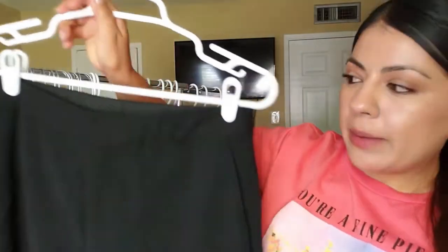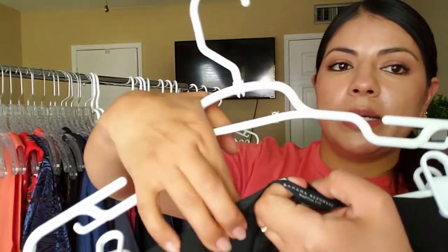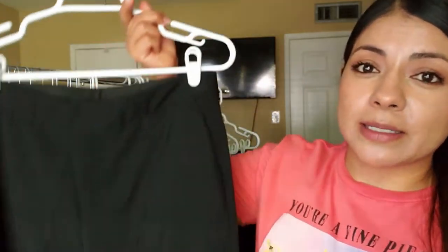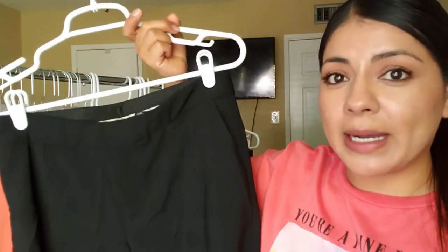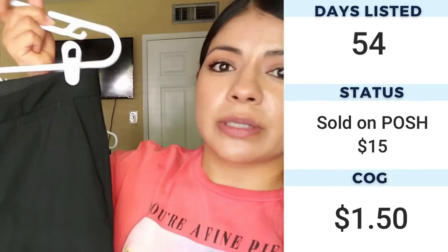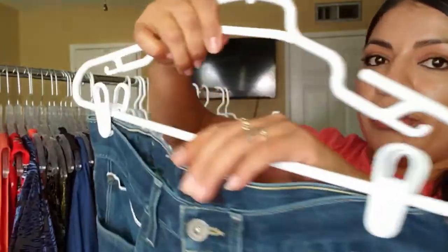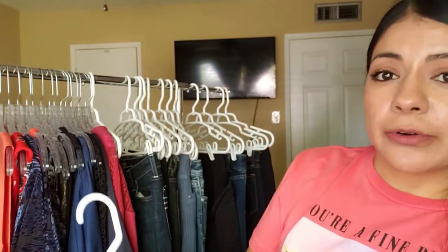Next we have some work dress-type pants by Banana Republic. Dress pants can actually sell for very good money, so I wanted to give these a try. Banana Republic is always like a dollar fifty to two dollars at the thrift store, so there's potential to make a decent amount of money. Next up we have the brand Hudson — Hudson jeans seem to sit for a long time, but a lot of the times when they do sell it's for my full asking price.